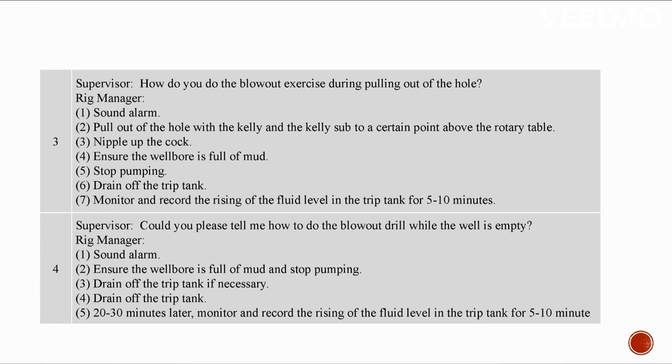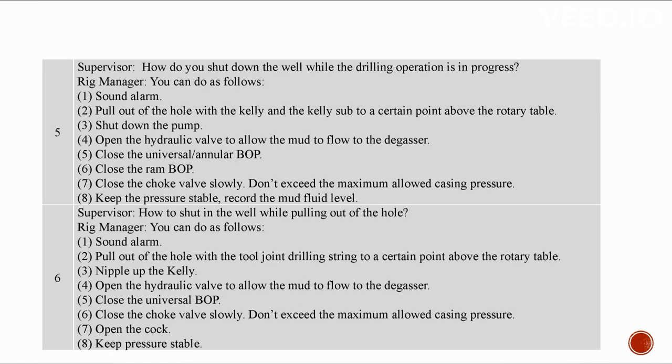Blowout drill while the well is empty: One: give an alarm. Two: ensure the well bore is full of mud and stop pumping. Three: drain off the metering tank if necessary. Four: 20 to 30 minutes later, monitor and record the rising of the fluid level for five to ten minutes. To shut down the well while drilling is in progress: give an alarm, pull out of the hole, stop pumping, open the hydraulic valve to allow mud to flow to the degasser, close the annular BOP, then close the ram BOP.